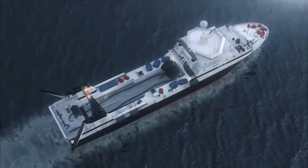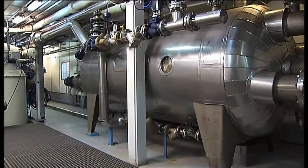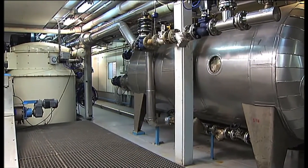WWF feels proud to have a partnership with Arca Biomarine and we feel confident that this will lead to increased conservation results in the Southern Ocean. A sophisticated processing plant on board the Arca Biomarine ship turns the krill into high-value products.